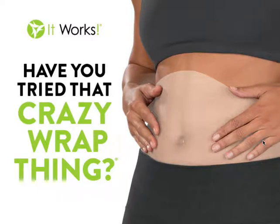Hi, my name is Tracy Lewis and I'm a Presidential Diamond with It Works Global. I'm so excited you are interested in this crazy wrap. Maybe you're here because you're asking yourself: what on earth is this wrap, how do I use it, and can I make money in this business?